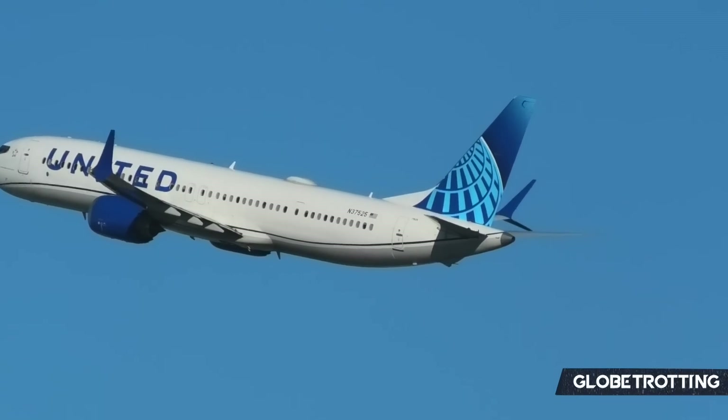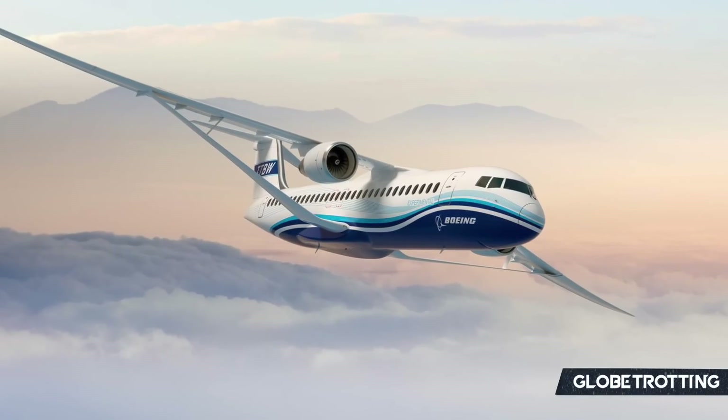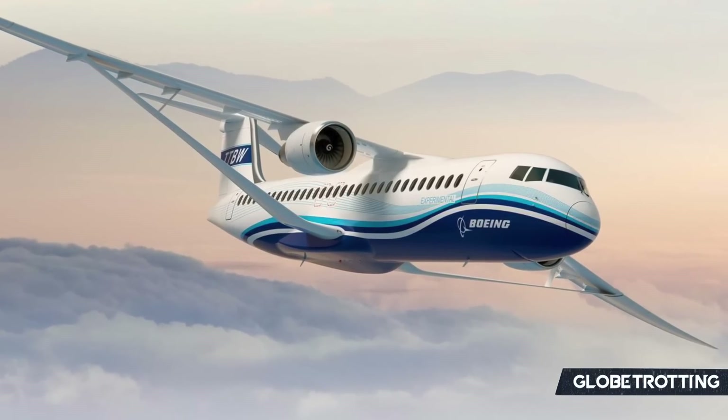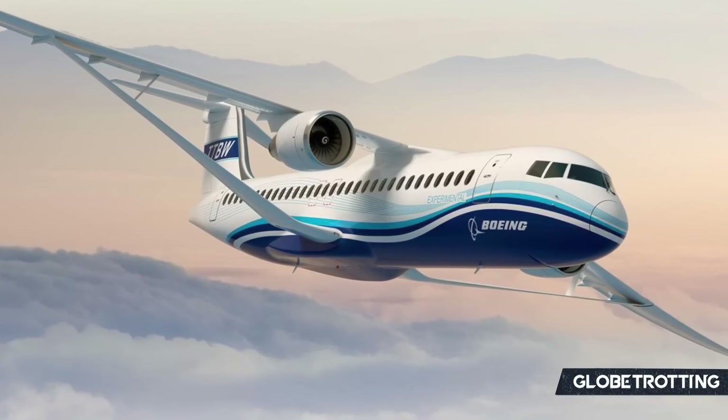Now, however, there could be something else coming to the market, known as the transonic truss-braced wing. What is this, and what would it bring for potential customers?